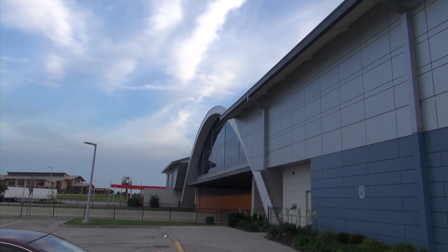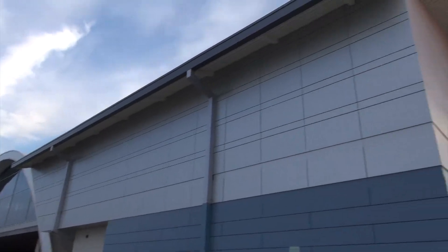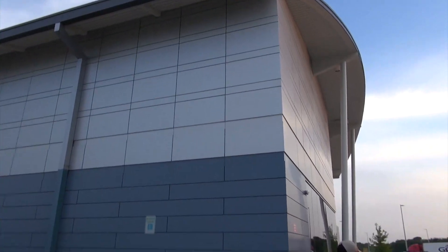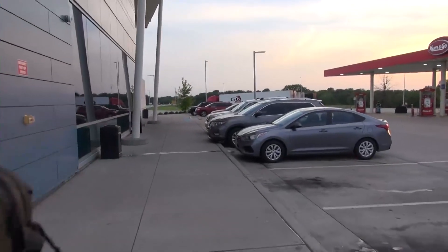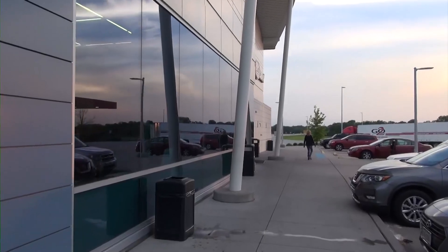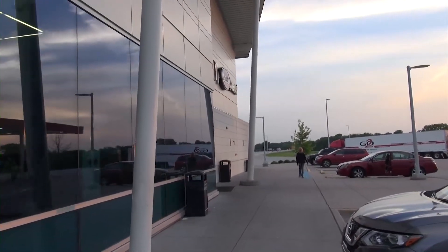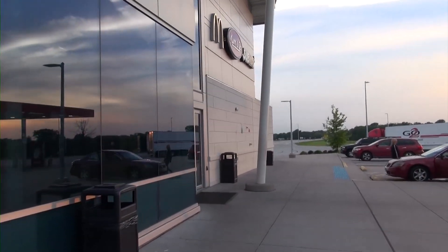We are outside the Glass House in Vinita, Oklahoma. This used to be the world's largest McDonald's, and now it's got a Come and Go, a Subway, and a McDonald's in here. We are going to go inside and take a quick look and see what happened to the old Montgomery Hydros that used to be in here. Let's go inside now.